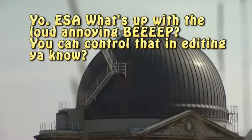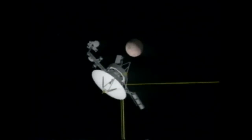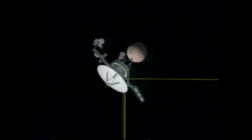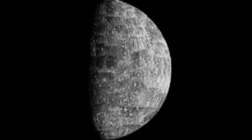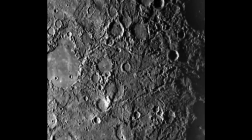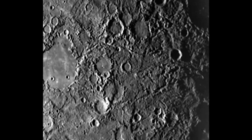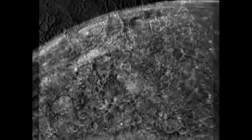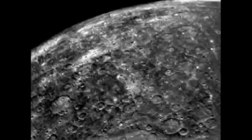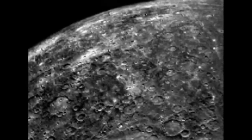Ground telescopes can discern the planet's surface, but astronomers had to wait for Mariner 10 in 1974 for the first detailed images. Mariner's TV cameras sent back views of Mercury's surface surprisingly resembling that of our moon, covered with large and small craters, but no seas and virtually no flat plains. Its most prominent feature is the huge Caloris basin, probably caused by a meteorite impact.